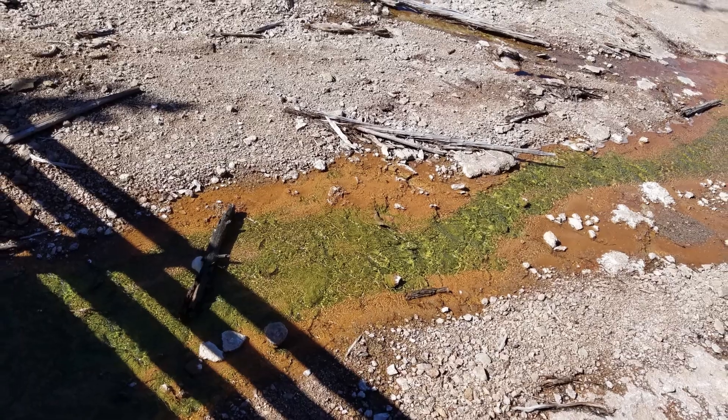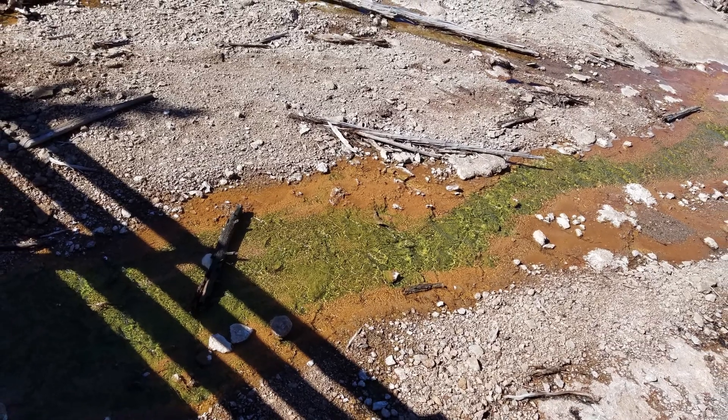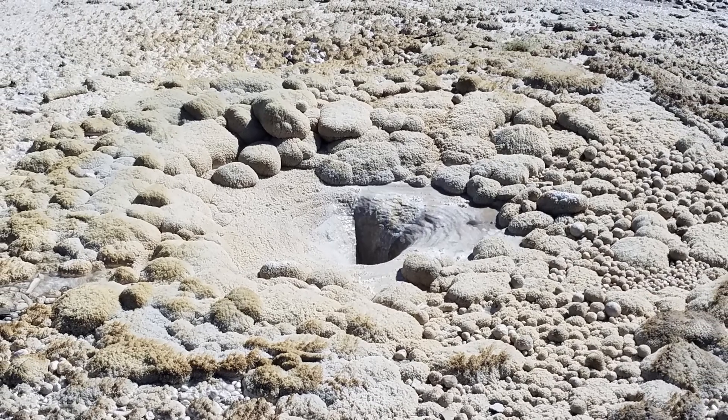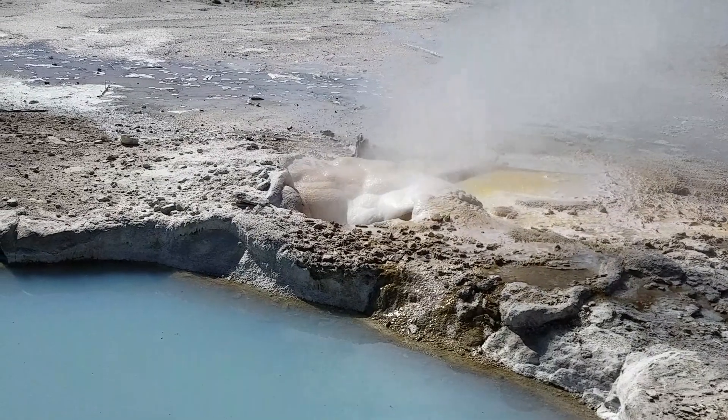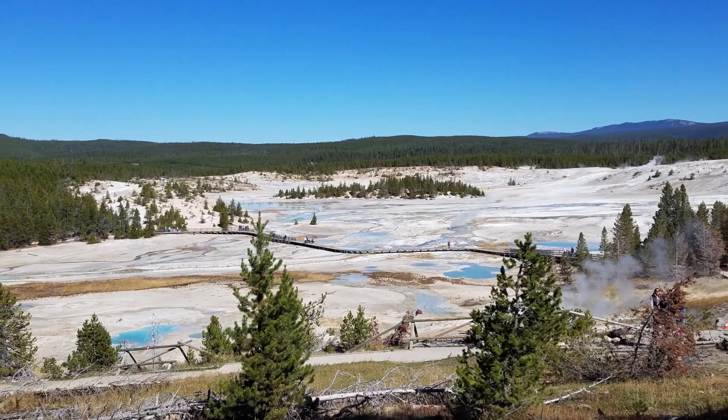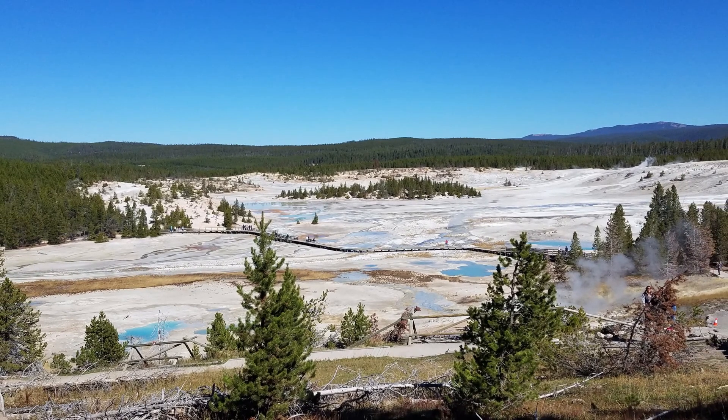This runoff from a hot spring lets you know there are two very distinct microorganisms in its water. A very impressive mud pot and a small geyser in the making. Before we leave Norris Geyser Basin, this eagle-eye view of the big basin really caught our eyes.